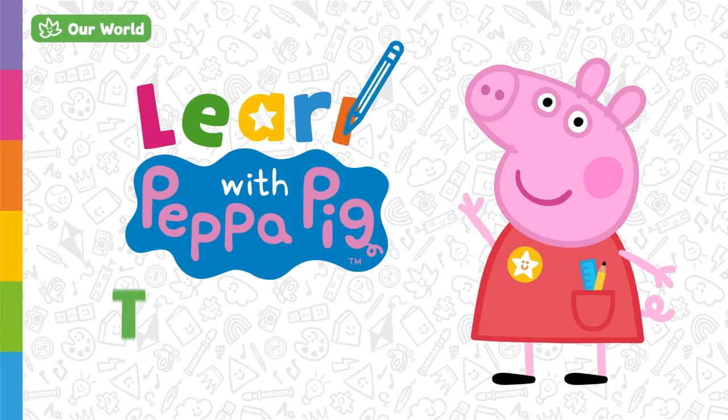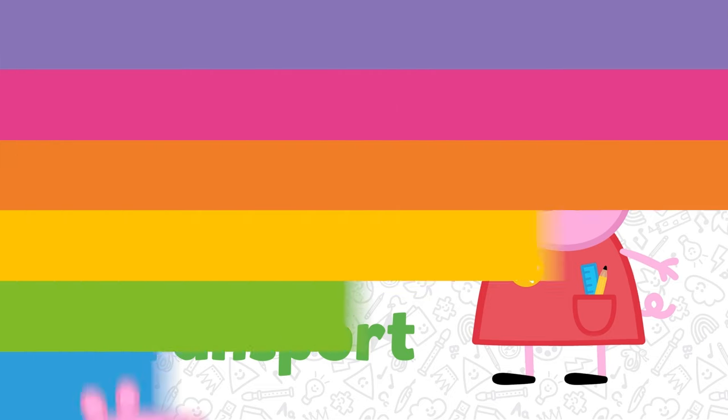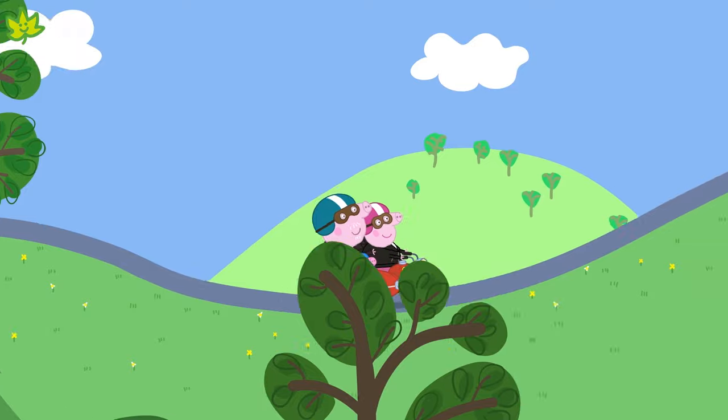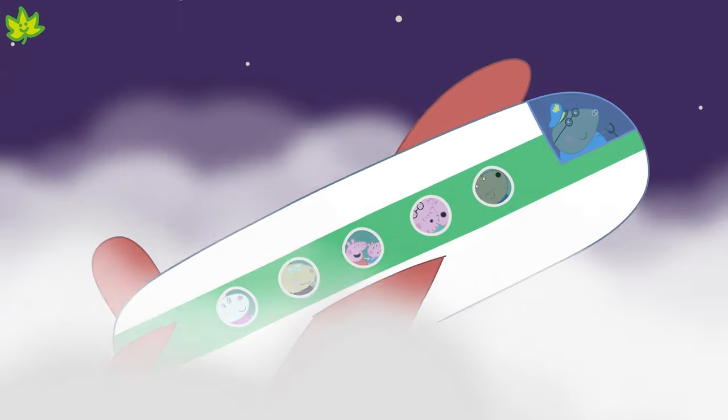Learn with Peppa Pig. Today we're going to learn all about transport. We can use transport to get from one place to another. There are lots of different types of transport we can use. Shall we take a look at some of them?